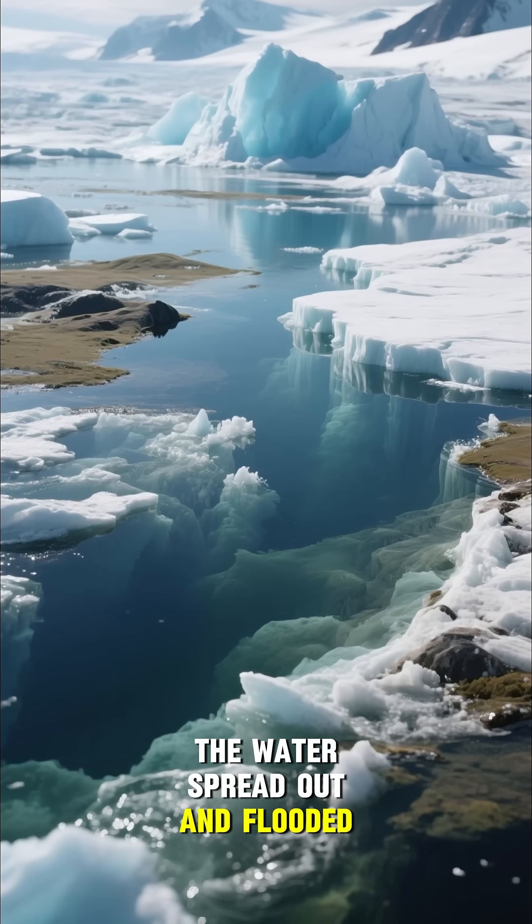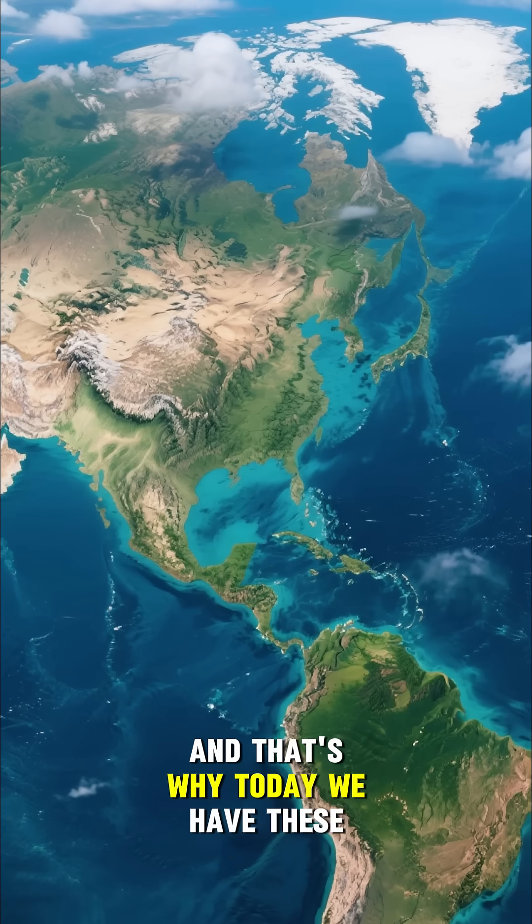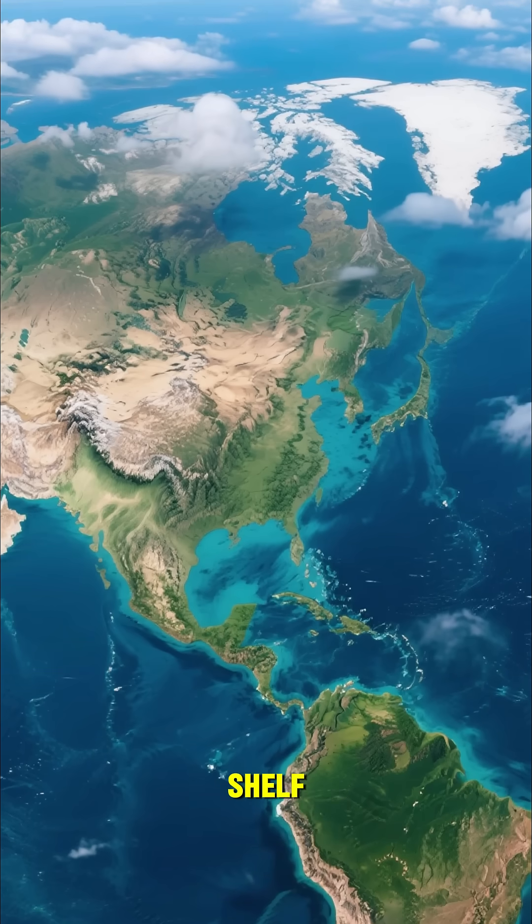the water spread out and flooded the low-lying areas. And that's why today we have these huge underwater regions all around the world. They're called the continental shelf.